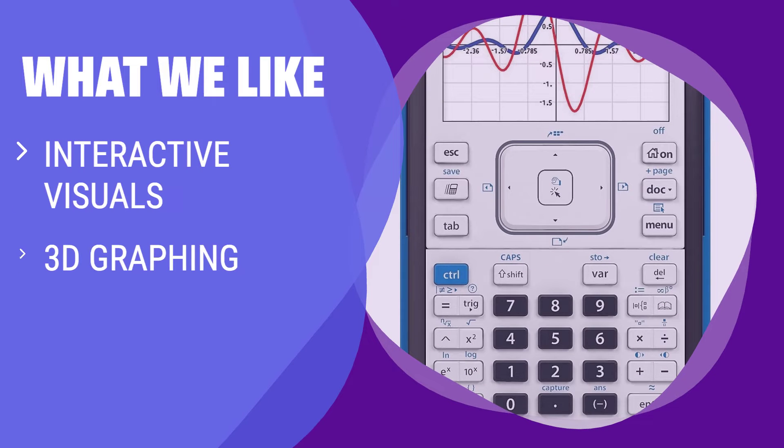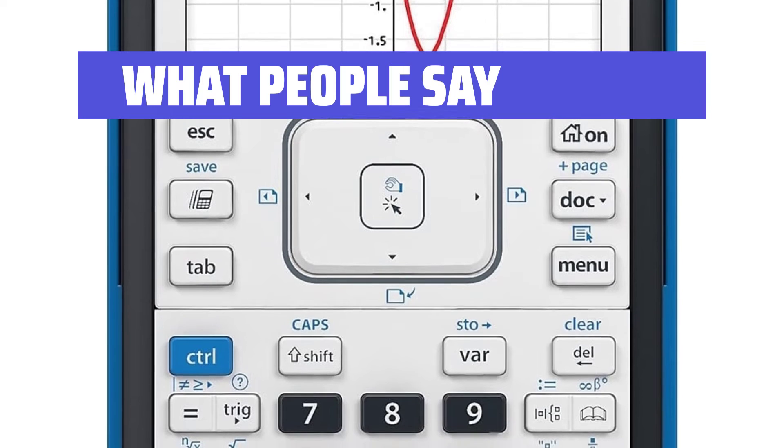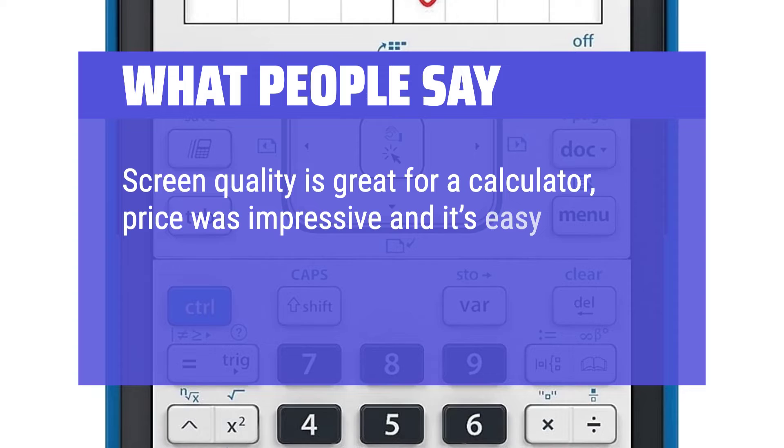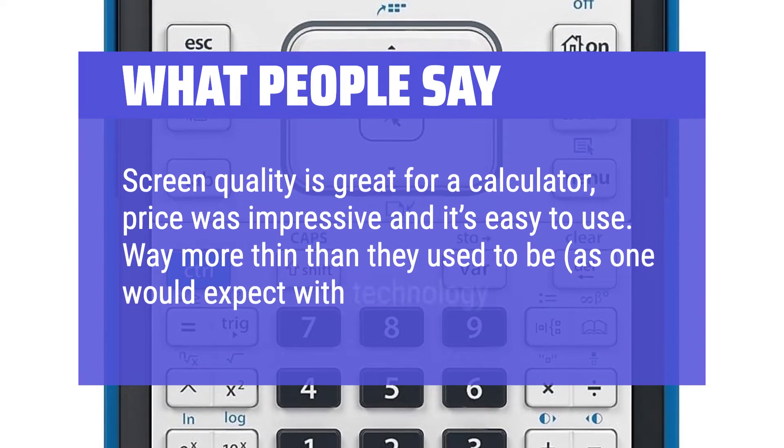What we like: With interactive visuals and 3D graphing capabilities, this graphing calculator is perfect for higher-level math students. If you are looking for advanced graphing options, this is the calculator for you. What people say: Screen quality is great for a calculator. Price was impressive and it's easy to use. Way more thin than they used to be, as one would expect with technology.